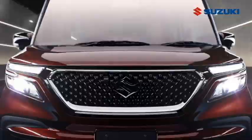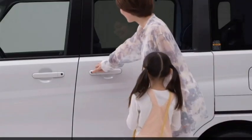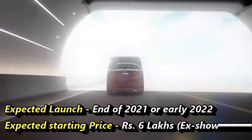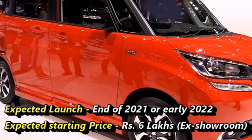The Japanese car manufacturer Suzuki has confirmed to bring their popular 5-seater car Salio Bandit for the Indian market. The car was already launched in the Japanese market. Suzuki has planned to introduce the car in the Indian market at the end of 2021 or early 2022 at a starting price of Rs. 6 lakhs.